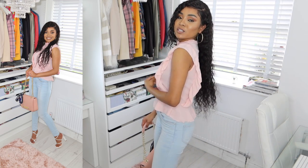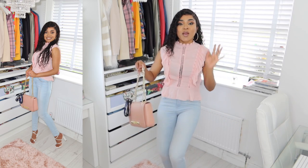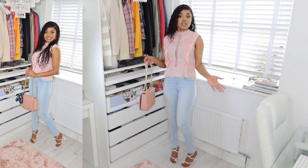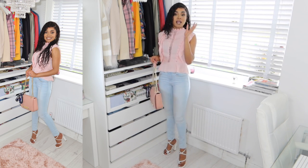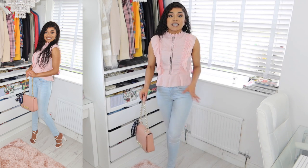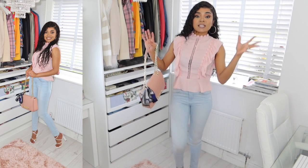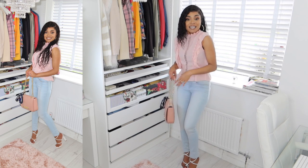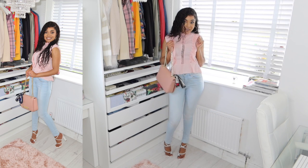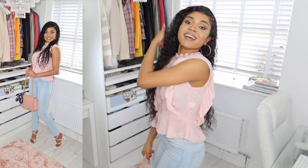Up next we have this beautiful pink crochet ruffle top. Let me come up close and give you a closer look — it is perfect. This top is the perfect in-between of casual and dressy. All I've done is pair it with light blue jeans and white sandals. When you want to be a bit dressy but not overly dressed and still want to wear your jeans, these tops are just perfect. They are so dressy, so chic, and so gorgeous.